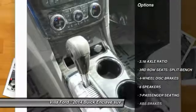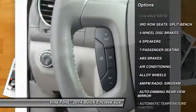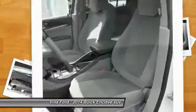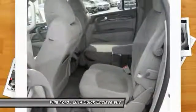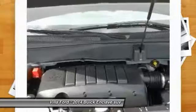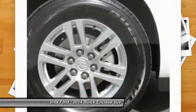Here are some of this vehicle's great options: traction control, power passenger seat, dual airbags, air conditioning, leather-wrapped steering wheel, alloy wheels, power steering, four-wheel disc brakes, universal garage door opener, and center armrest. Take this vehicle for a spin and see why so many shoppers are now proud owners.